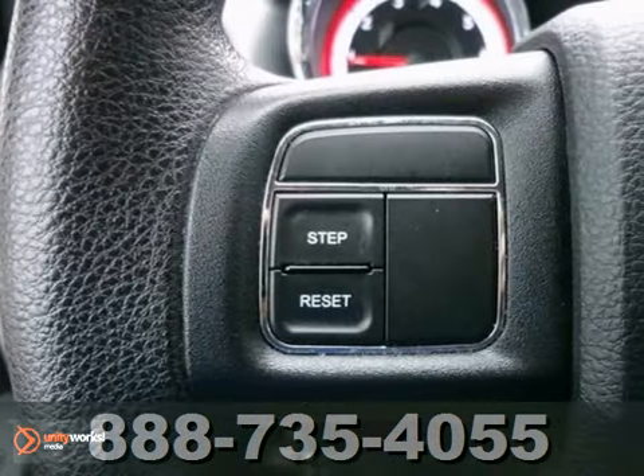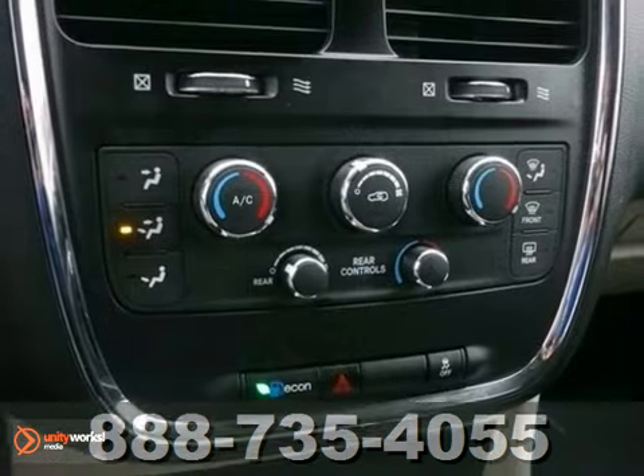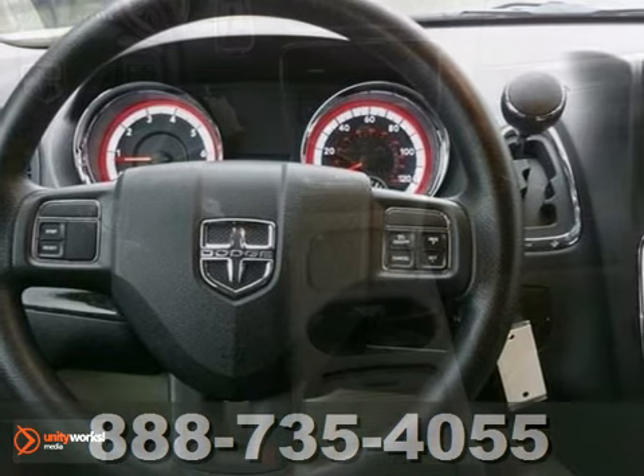We just reduced the price, plus it comes equipped with a CD player, heated mirrors, and electronic stability control. Alloy wheels and multi-zone air conditioning make this Dodge hard to pass up.